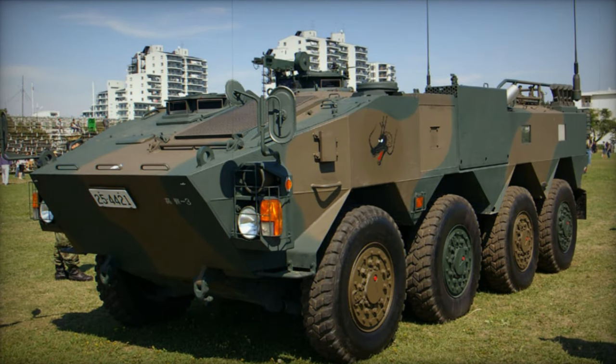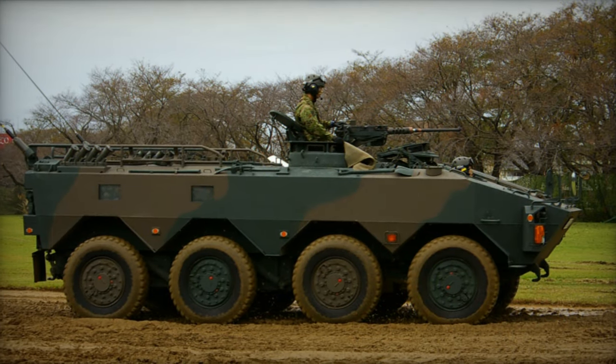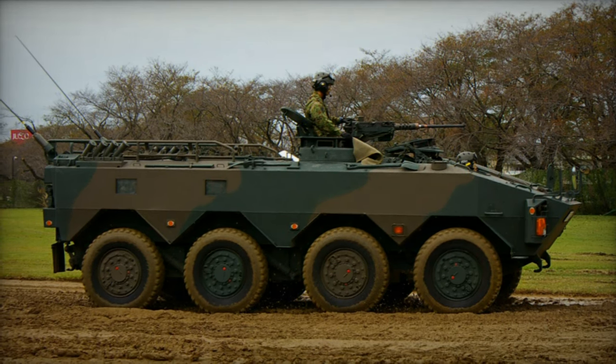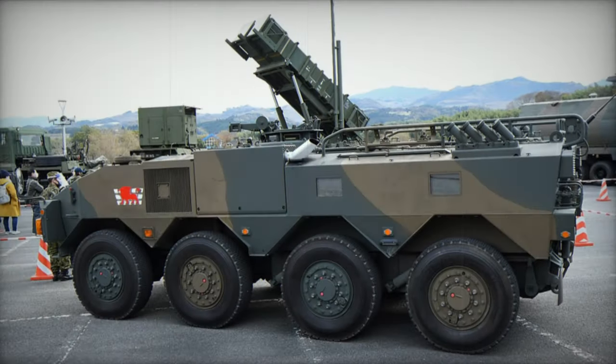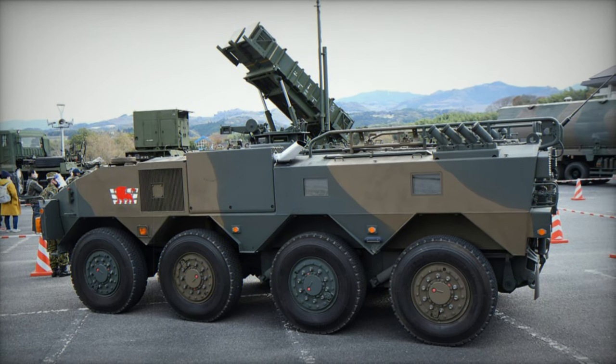In 2017, Japan unveiled a prototype for a new 8x8 armored personnel carrier, positioned as the successor to the Type 96. Featuring enhanced dimensions, weight, protection, and speed, alongside increased internal space and payload capacity, this new vehicle promises advanced capabilities for future operations.